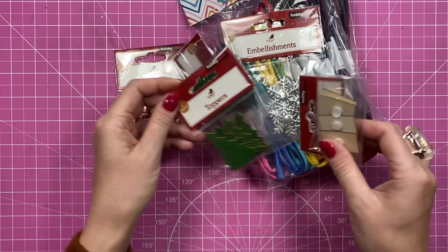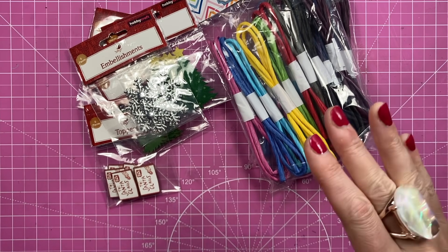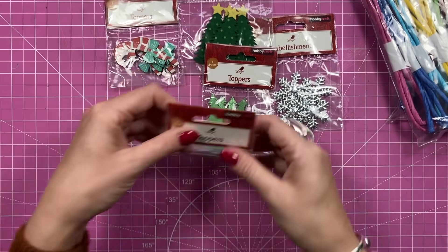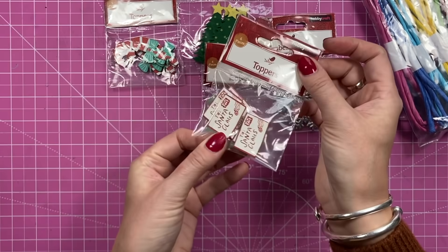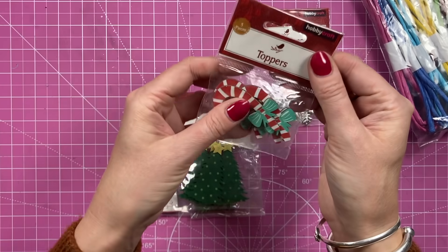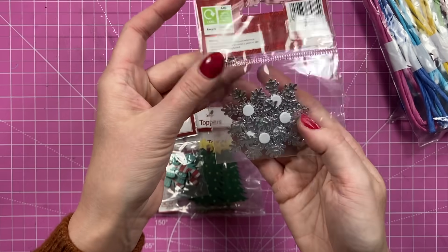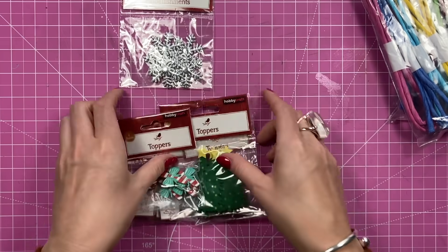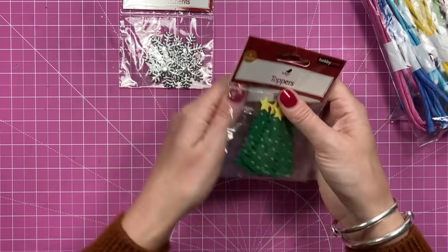Then I went to Hobbycraft a couple of weeks ago and they've got some really good Christmas stuff in at the moment. In my store in Plymouth, when you go in on the left it's just tons and tons of Christmas stuff. I picked up these different embellishments to go on my cards. I loved these little 'Letters to Santa Claus' wooden ones - they've got foam on the back. I've got these wooden trees, felt trees, and little wooden candy canes - these were all a pound each. Then there are these little padded snowflakes with foam on the back - really really cute.